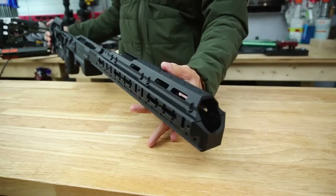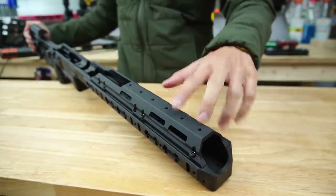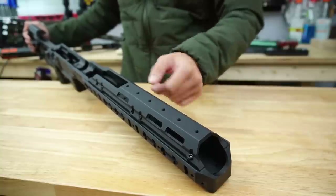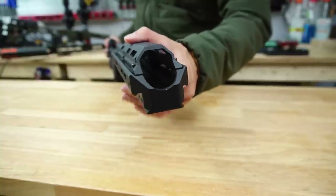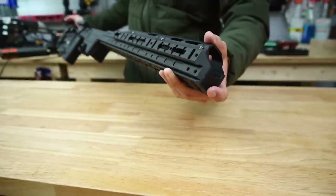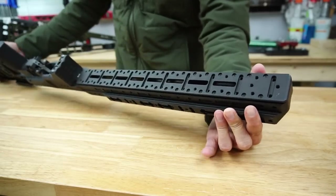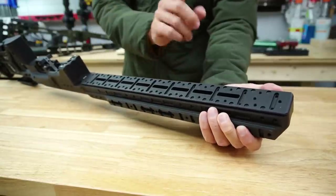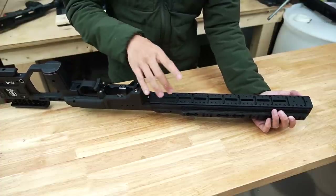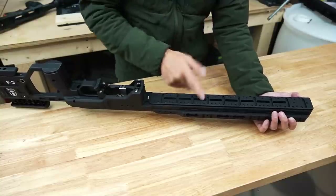Starting on the front of the KRG C4, you can see there are holes drilled and tapped on the top portion for an additional Picatinny rail if you want to run night vision — that doesn't come with the chassis, it's just an option. On the very front there's a lot of clearance for heavy profile barrels. On the bottom of the forend you have a full-length arca rail. I checked it's in spec — not because I've had issues with KRG specifically, but out-of-spec arca rails on other manufacturers are really annoying.